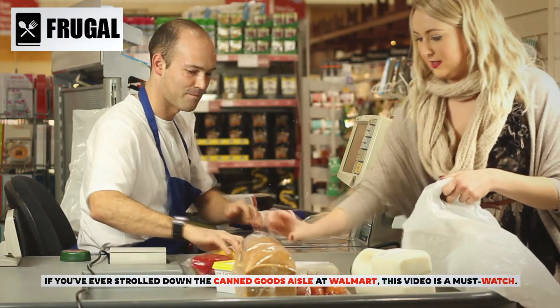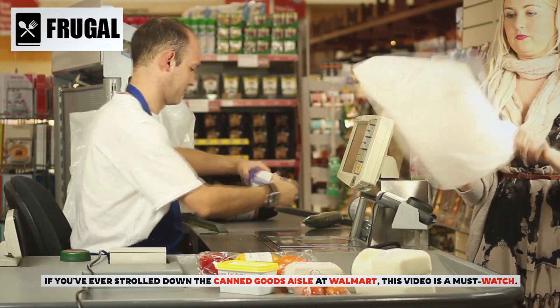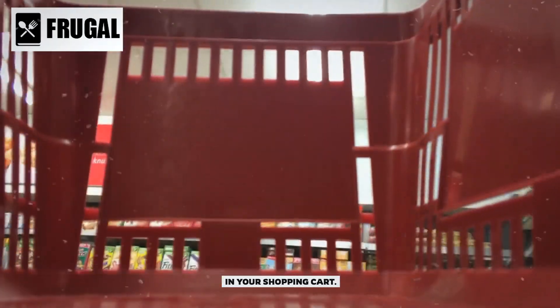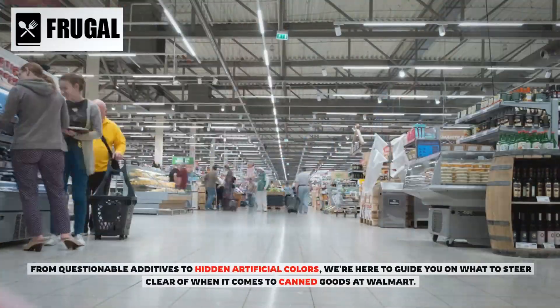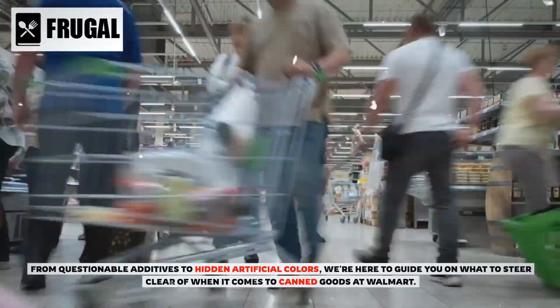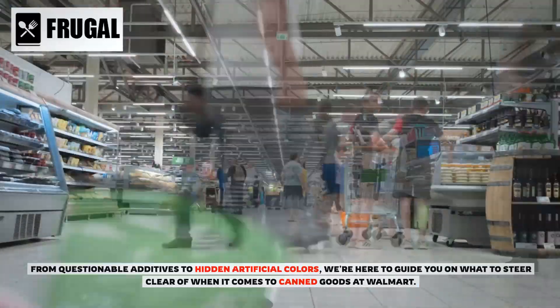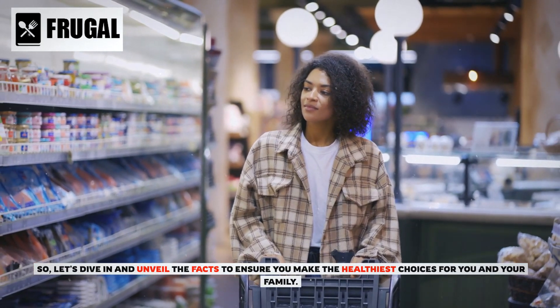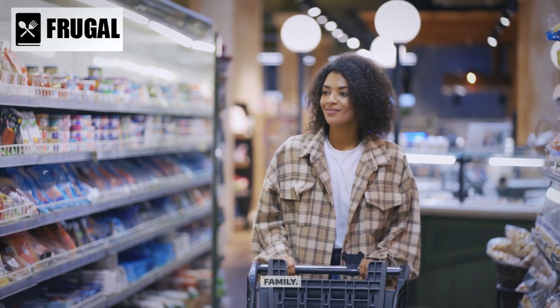If you've ever strolled down the canned goods aisle at Walmart, this video is a must-watch. Today, we're exposing some surprising details about certain canned goods that might be lurking in your shopping cart. From questionable additives to hidden artificial colors, we're here to guide you on what to steer clear of. So let's dive in and unveil the facts to ensure you make the healthiest choices for you and your family.